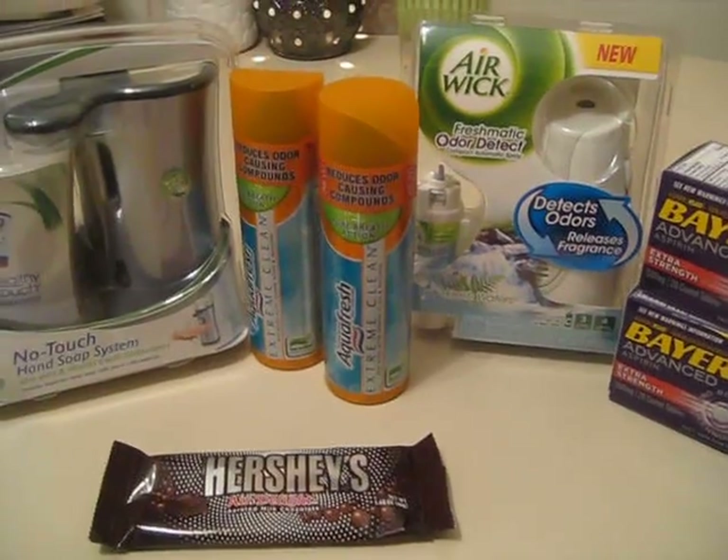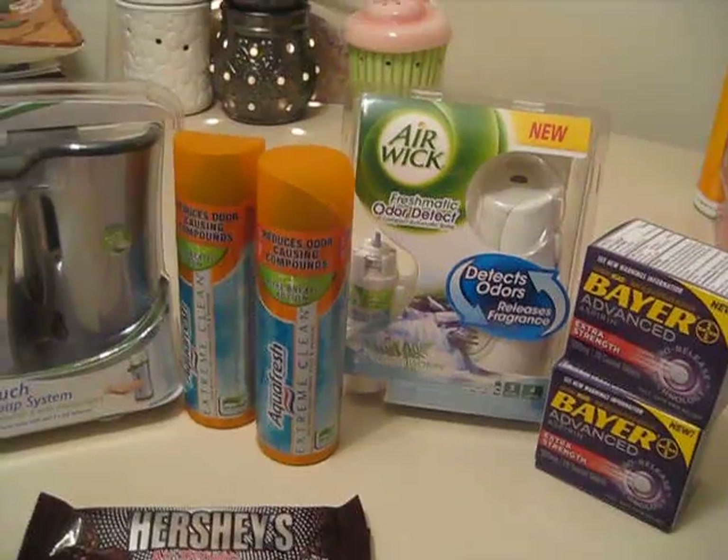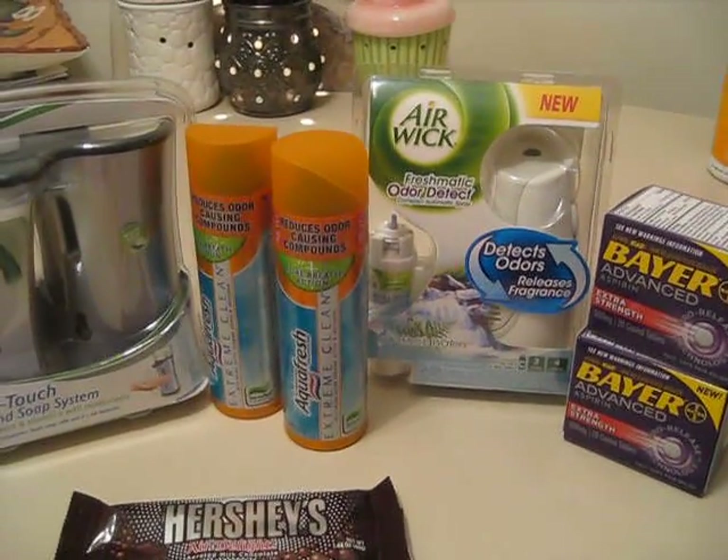Alright guys, that's it for Rite Aid. Watch for the next one — I think it's going to be a Target haul. Thanks for watching, bye!